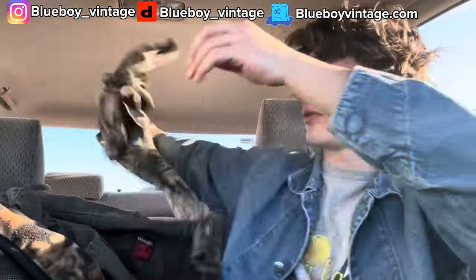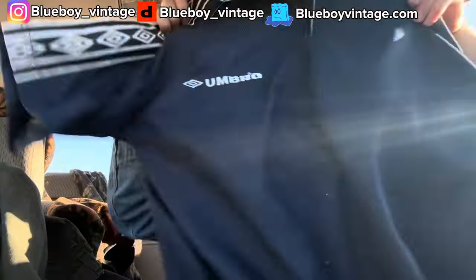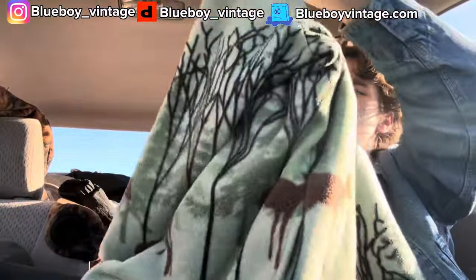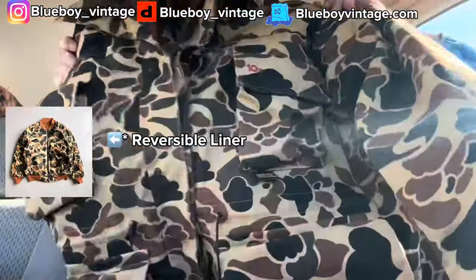We got this camo long sleeve pocket tee — always picking up camo. We got this camo fleece. I also found this Umbro soccer jersey type thing. Dickie's painter pants, brand new with tags. We got this Green Bay Packers starter jacket. I also picked up this Cabela's fishing vest — whenever I see fishing vests it reminds me of Mac DeMarco, I'm always picking these up. And then I also picked up this nature fleece — it has trees and deer that wrap around. And then we got this camo jacket that has a vest that zips out, which is pretty cool. Very heavy duty coat.